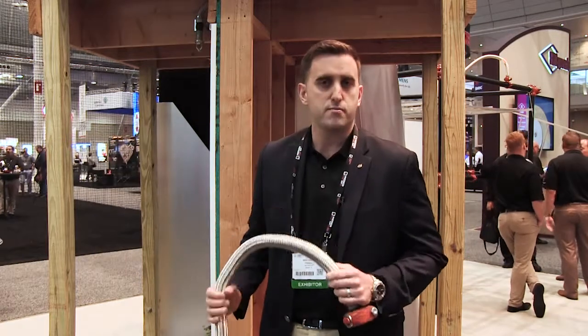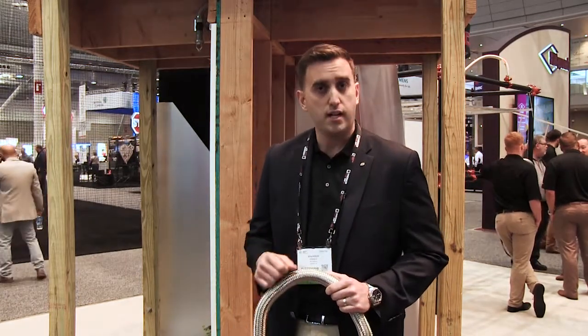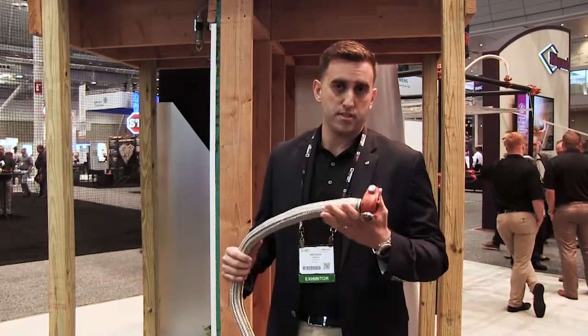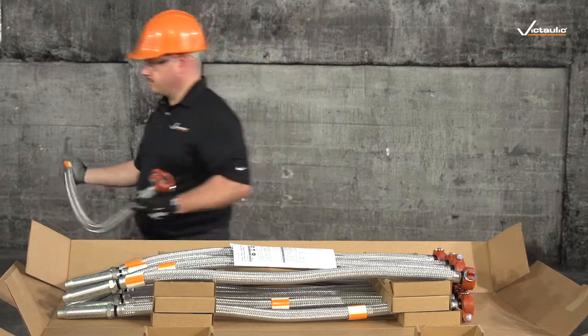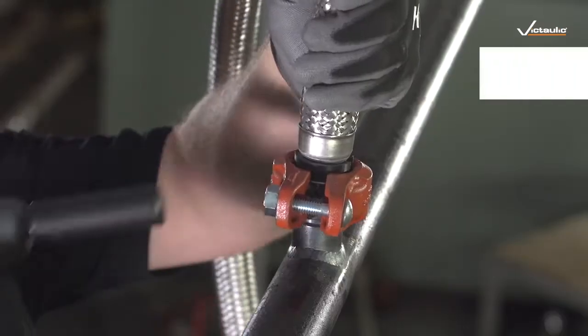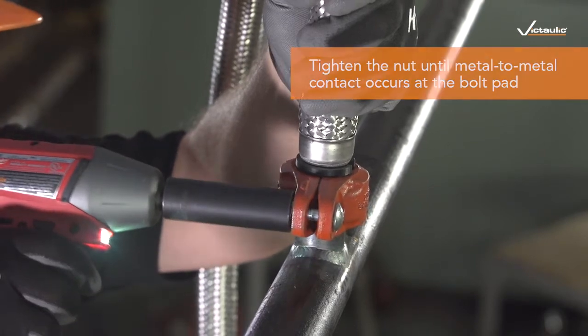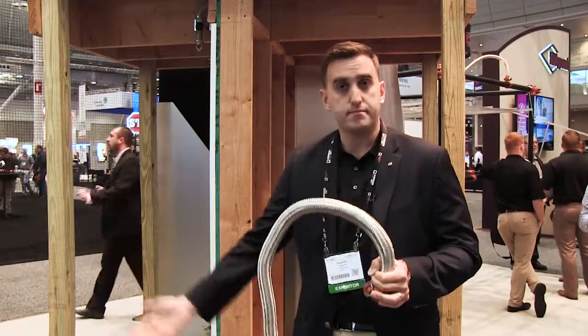We took all the features and benefits of our AH2 product — with the most number of bends allowed in the industry and the tightest radius — and we added a captured coupling to the end. That's where the CC comes in. The fitter will take it out of a box, place it on either a welded outlet or a 922 mechanical T, and install the head and they're good to go.